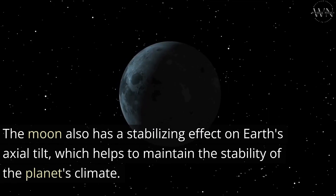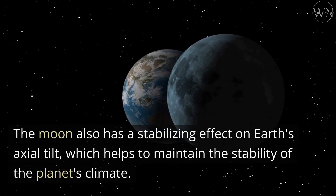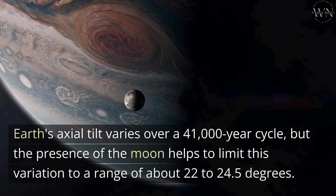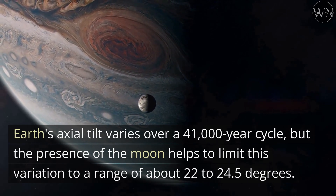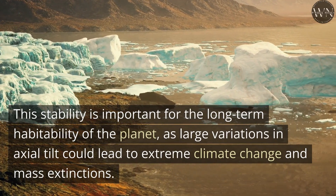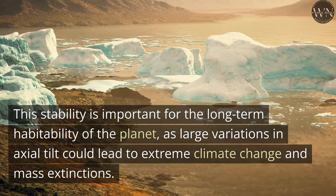The Moon also has a stabilizing effect on Earth's axial tilt, which helps to maintain the stability of the planet's climate. Earth's axial tilt varies over a 41,000-year cycle, but the presence of the Moon helps to limit this variation to a range of about 22 to 24.5 degrees. This stability is important for the long-term habitability of the planet, as large variations in axial tilt could lead to extreme climate change and mass extinctions.